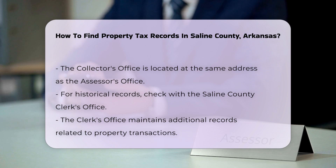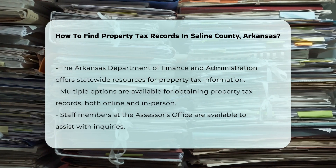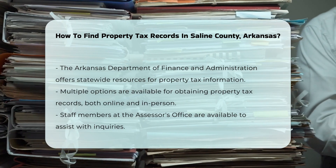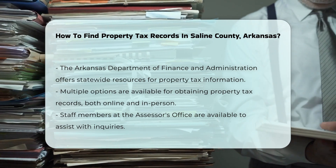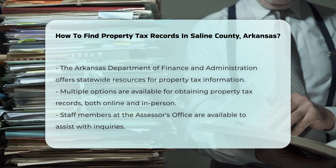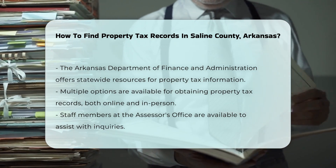For historical records or more detailed information, you may want to check with the Saline County Clerk's Office. They keep additional records related to property transactions. You can also check with the Arkansas Department of Finance and Administration, which offers resources and guidelines for accessing property tax information statewide.